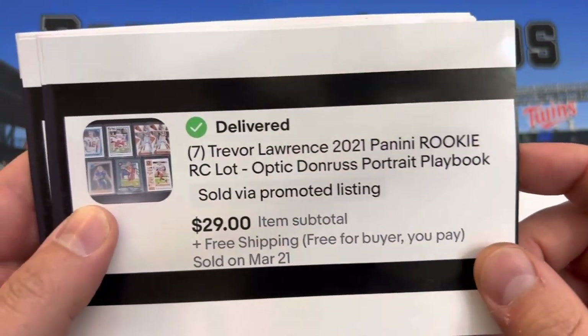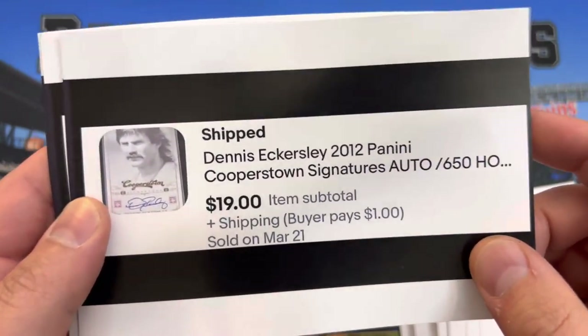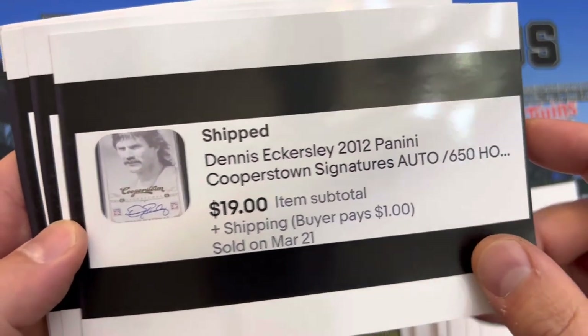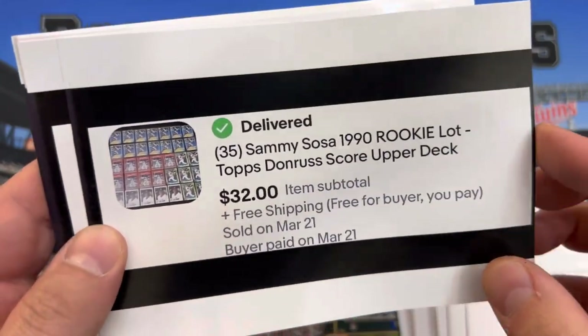Trevor Lawrence college Clemson cards still sold for about $3 to $4 apiece. Dennis Eckersley auto numbered at $6.50. Thirty-five Sammy Sosa rookies for about $0.80 apiece.